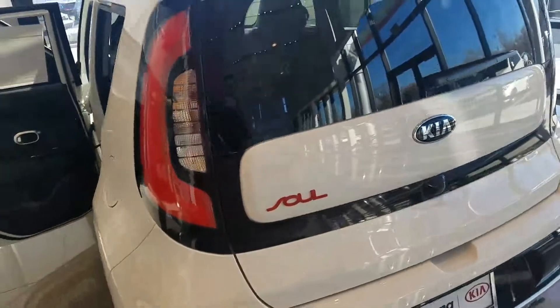Just kind of give you a look at the back. This one does have plenty of room in the back, heated seats. Give you an all around look.